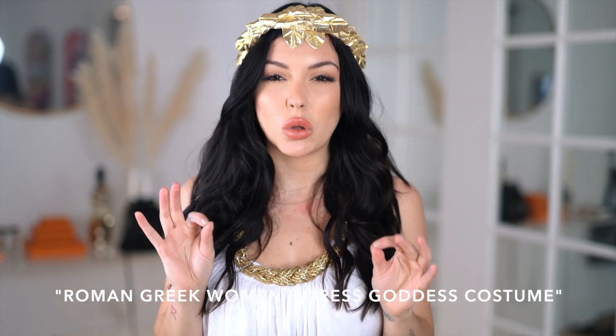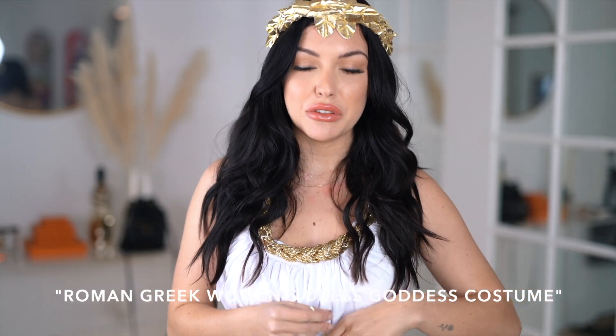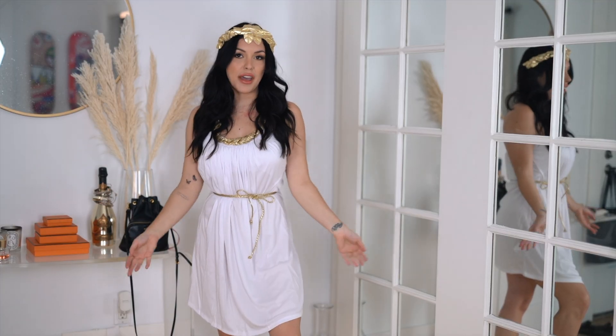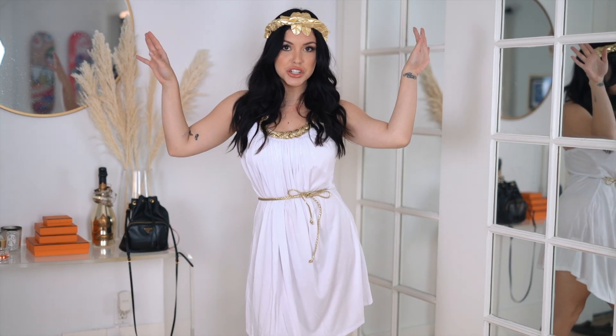Outfit number two is Roman girl. This feels more Halloween costumey. The material is very plasticky, but it does come with three pieces — the belt, the toga dress, and the headpiece. You get what you pay for. I feel like this is a really good college costume — toga parties are definitely a college thing. If you had to go to a family party, this is also appropriate. It's not necessarily a sexy costume, but it does the job.